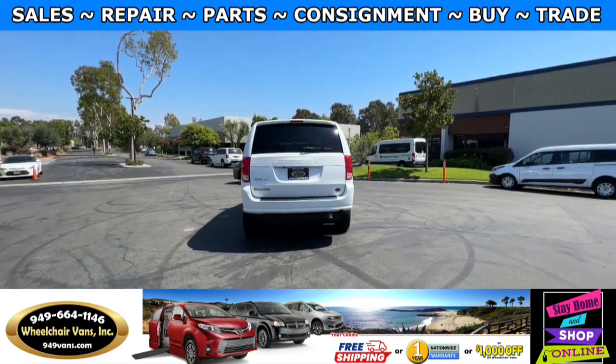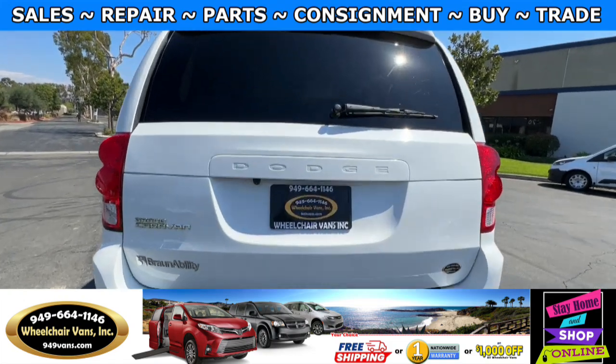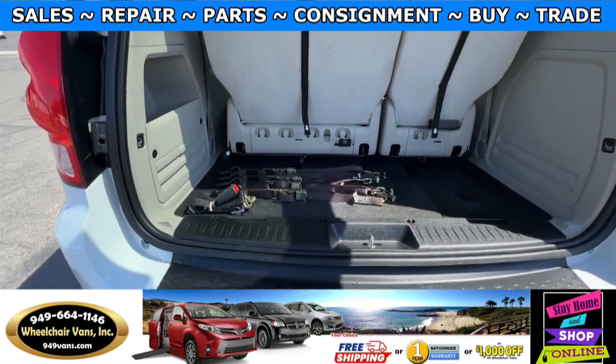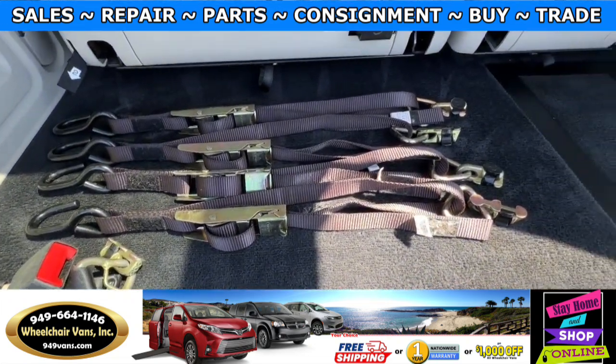Let's go ahead and check out the rear hatch. This one is going to have a backup camera. As you can see, we provide everyone with a set of manual straps.